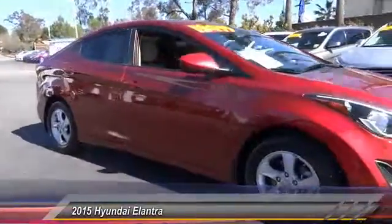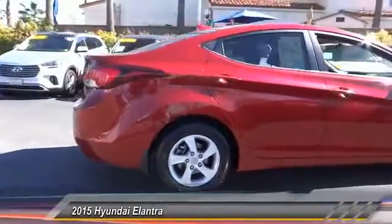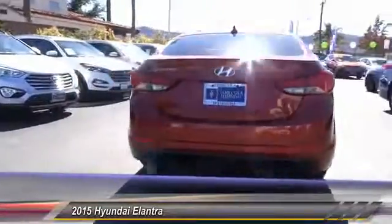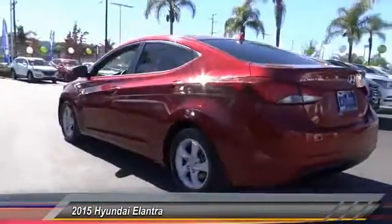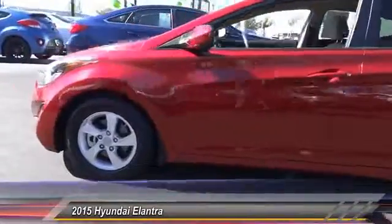2015 Elantra. The Elantra boasts the most interior room in its class and gets an exceptional 35 miles per gallon. With its luxurious standard features, the Elantra is an easy choice and is priced below $15,000. This vehicle has less than 25,000 miles.